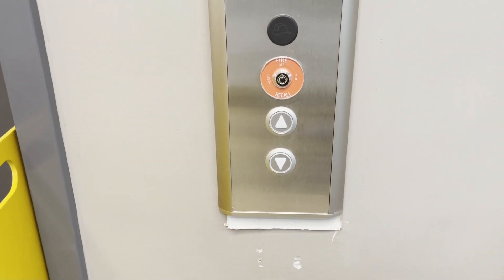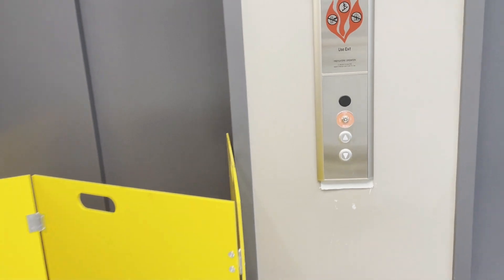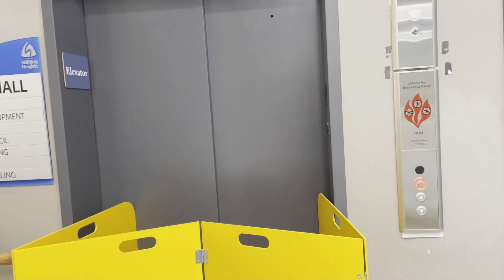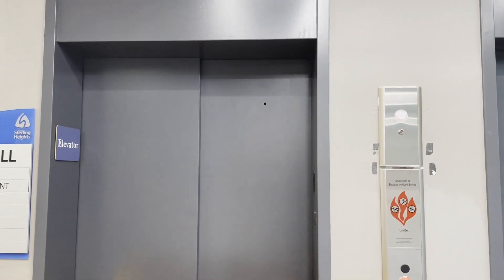Those are the new buttons right there. It's been modernized twice — Dover to Lardner to now Kona. That is a shock.